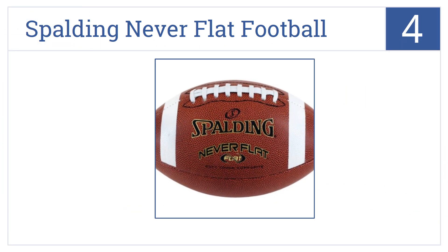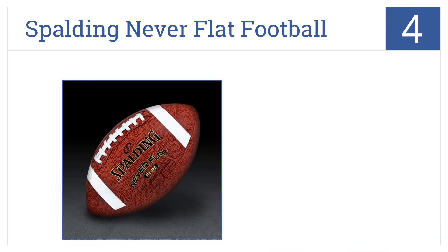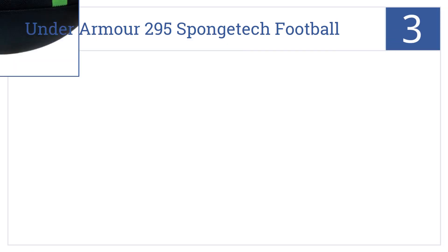Halfway up our list at number four, the Sporting Never Flat Football uses a durable membrane and Nitroflate air technology to eliminate air seepage, so it will always be pumped up and ready for play. It features a soft-tack composite cover, a valve with a cap to eliminate leaks, and an SBR foam rubber backing.